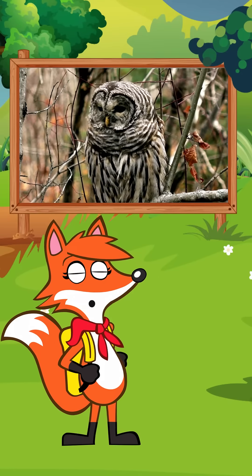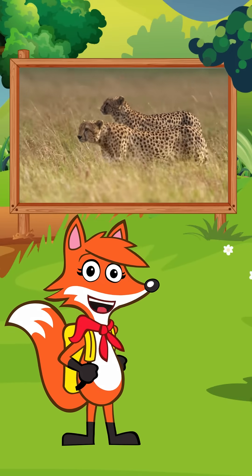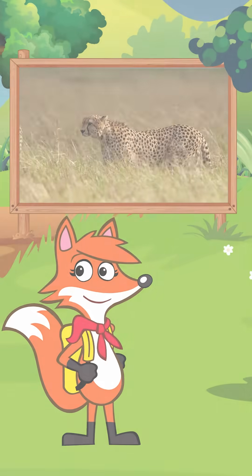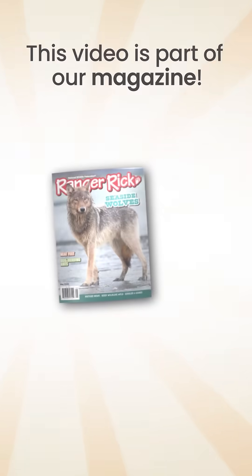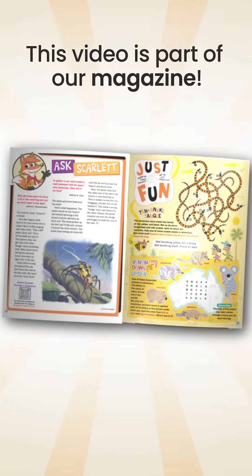What other animals can you think of that use camouflage to blend in with their environment? Stay curious. I'll see you soon. This is one of many videos featured in Ranger Rick magazines — get your subscription today.